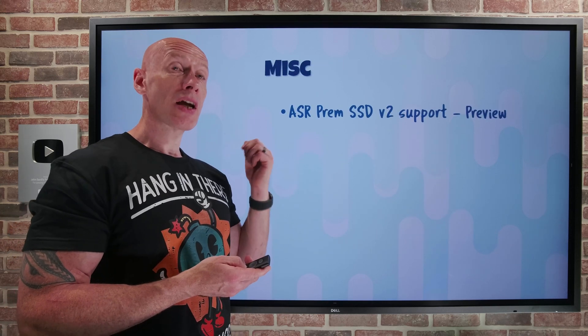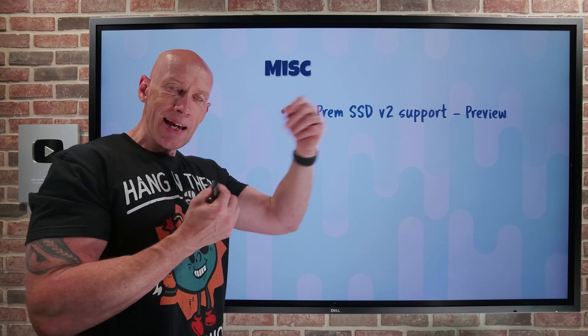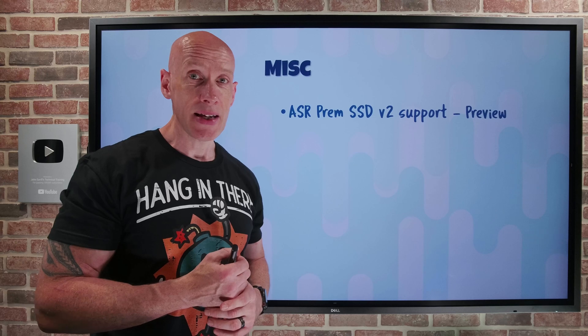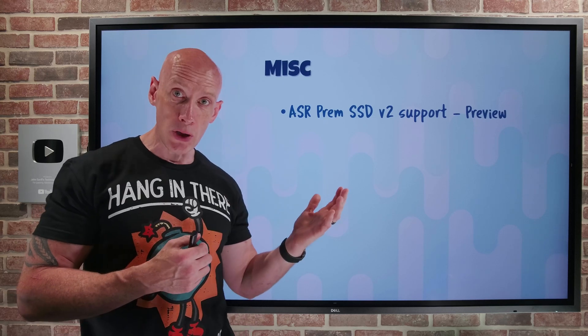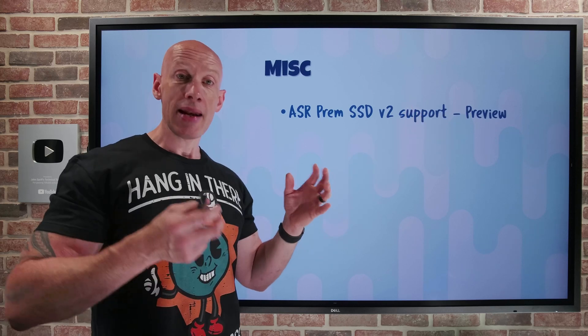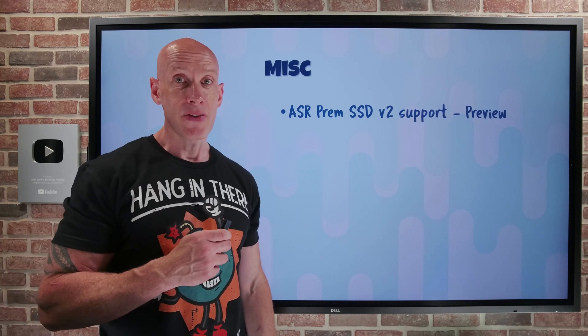Azure Site Recovery — that native Azure replication technology — now supports Premium SSD V2, in preview. If I want to do availability zone to availability zone or replicate to another region, I now support those Premium SSD V2 disks.